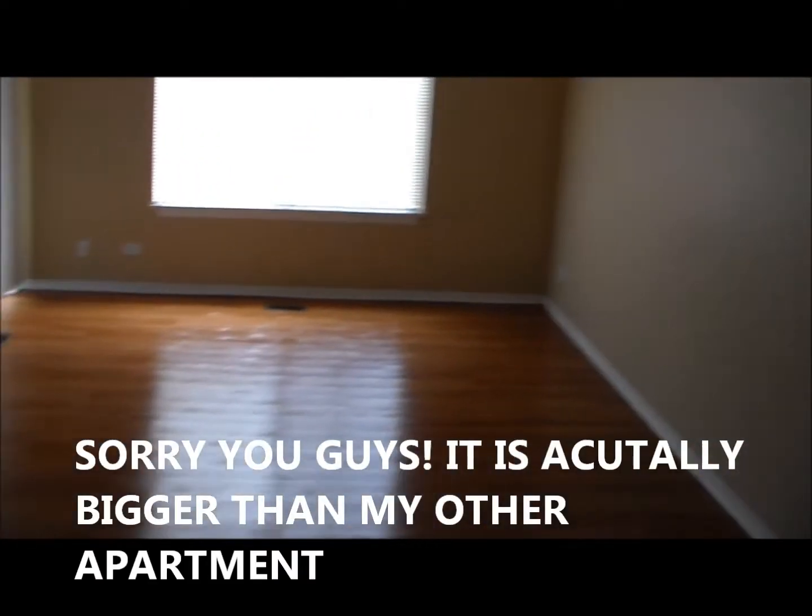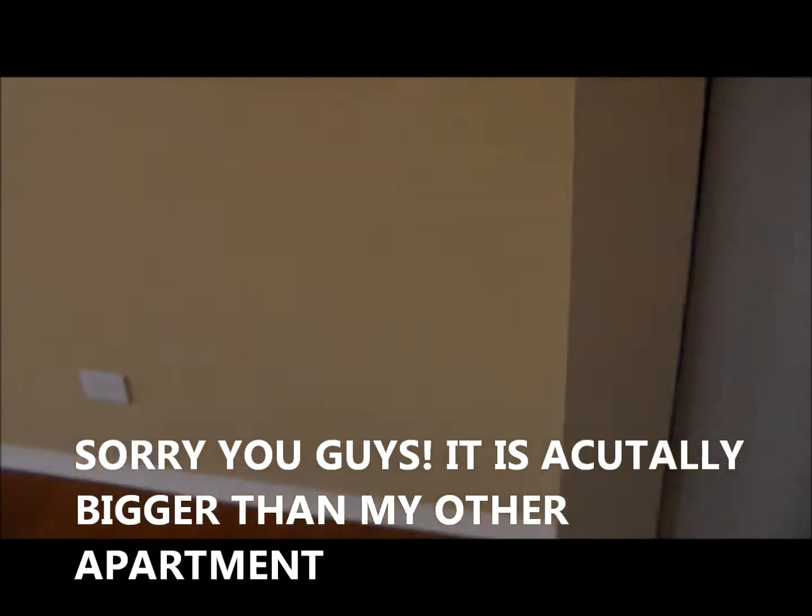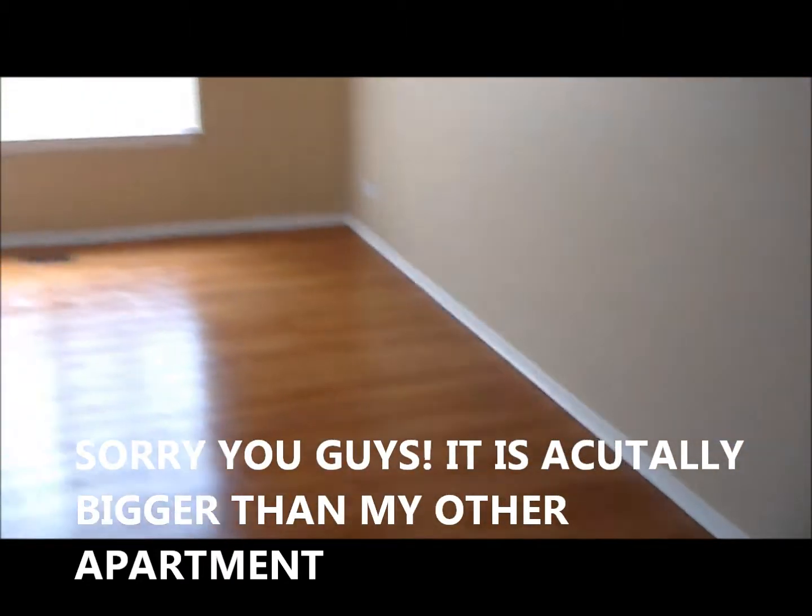New apartment tour — it's empty but I'm gonna start moving stuff today. This is the living room. It's a little smaller than where we're at now, but it's okay.